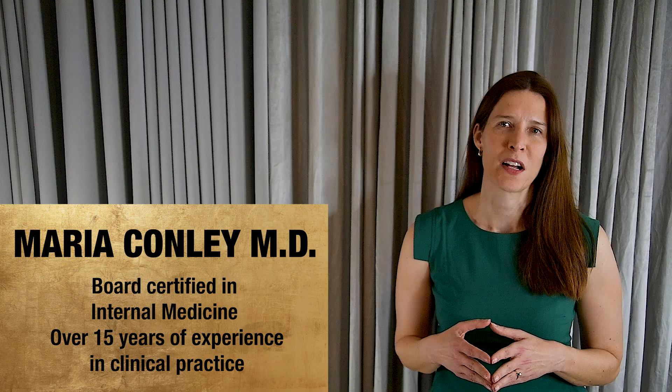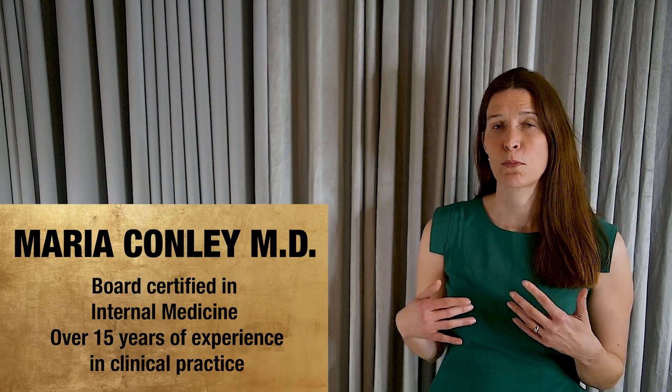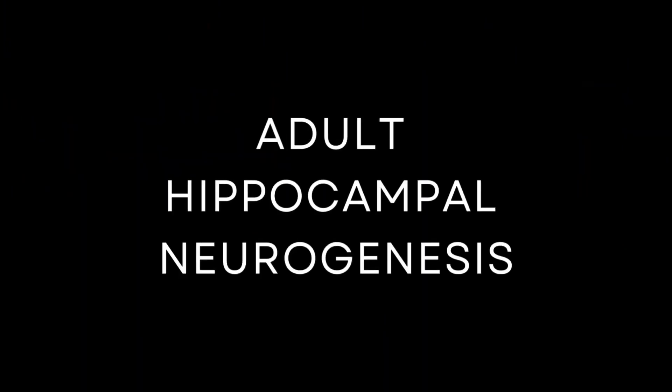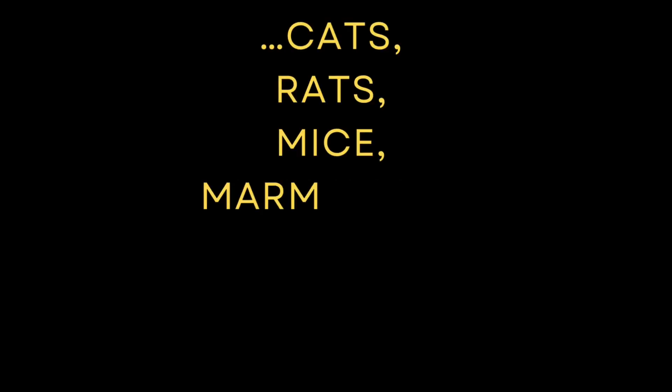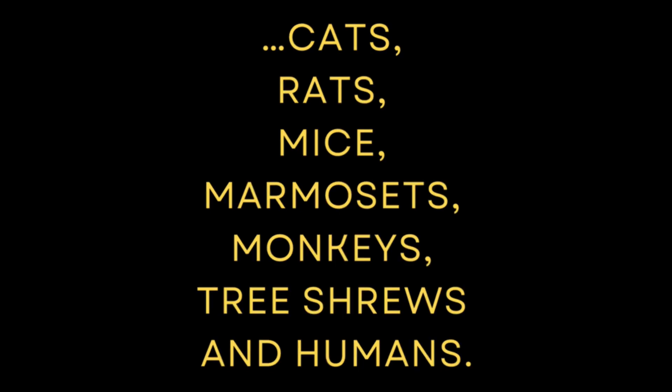Hi, I'm Dr. Maria Conley, and today I'm going to talk about how new neurons are born in a process known as adult hippocampal neurogenesis. This phenomenon has been seen in almost every mammal studied — from cats, rats, mice, marmosets, monkeys, tree shrews, and humans.